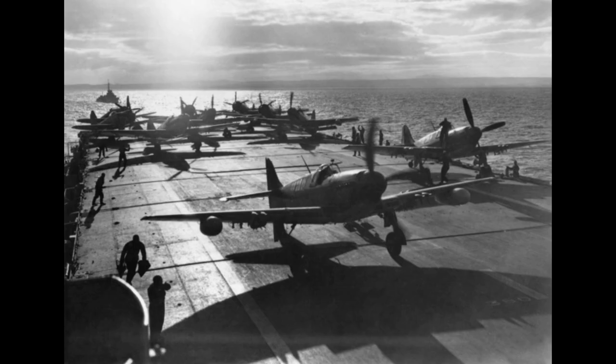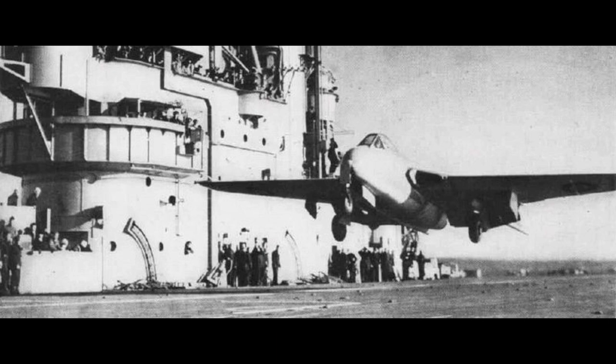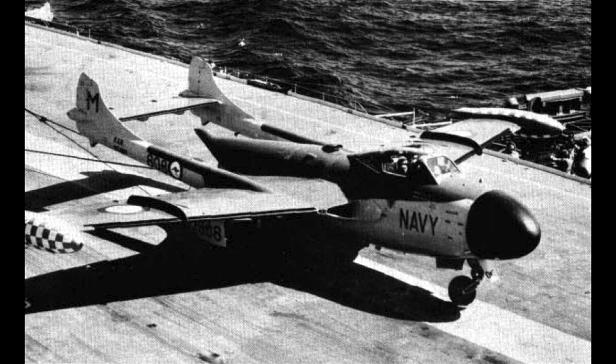After the war, the Colossus-class ships would be used for a number of critical experiments in new carrier technology, including the fielding of new aircraft, the first jet aircraft landing on a carrier, the new angled flight deck, and an interesting side development looking to see if rubber flight decks instead of solid ones were the way forward. The then-new steam catapult would also be tested aboard HMS Perseus.